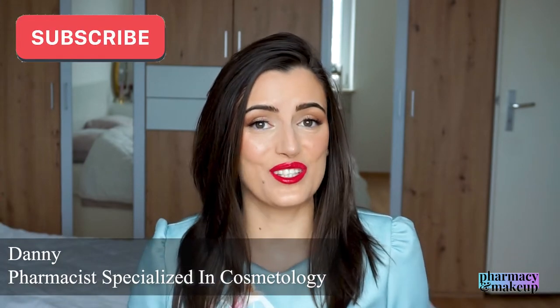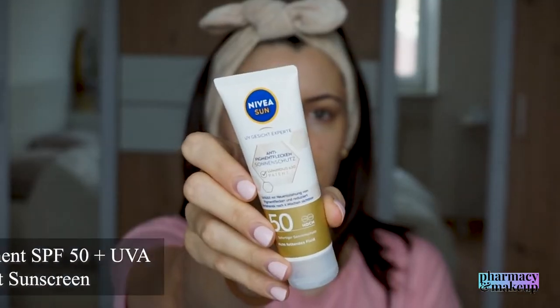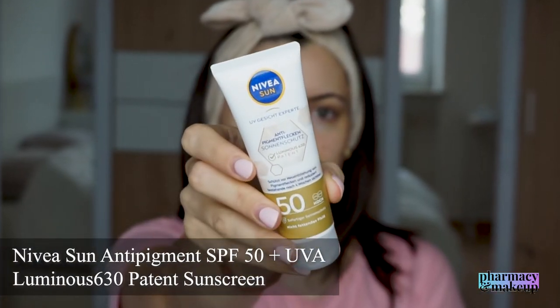Hi guys, welcome back to my channel. In today's video, I will be talking about the new anti-pigment Nivea sunscreen. I've seen you guys liking my Nivea videos, and a lot of you asked in the comment section if I could do Nivea sunscreen reviews — and here I am doing the Nivea sunscreen review for you guys.